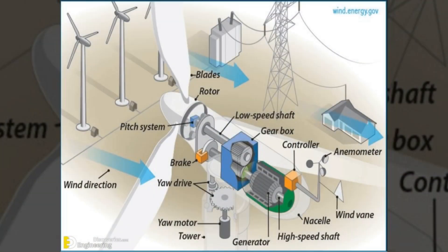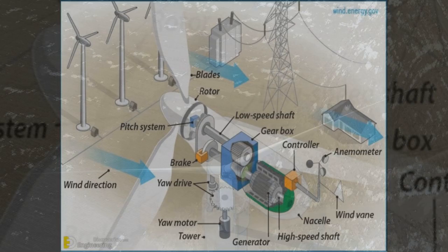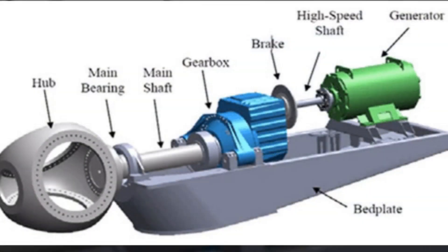At the heart of every HAWT are three essential components – the rotor blades, the hub, and the nacelle.